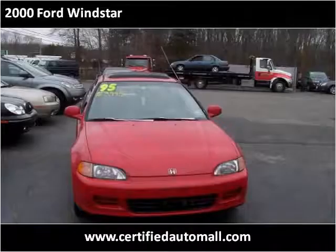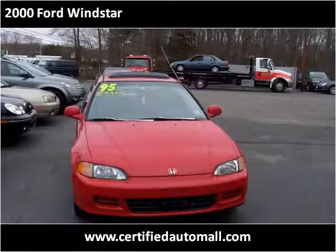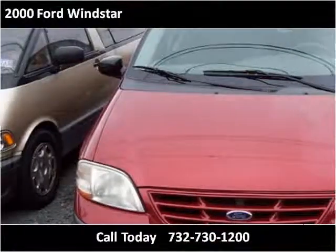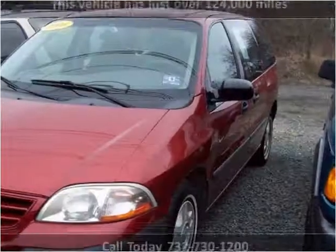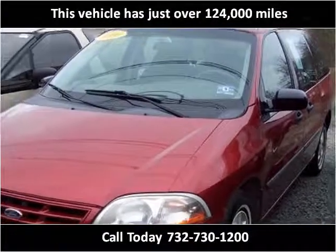This 2000 Ford Windstar is available from Certified Auto Mall. This vehicle has just over 124,000 miles.